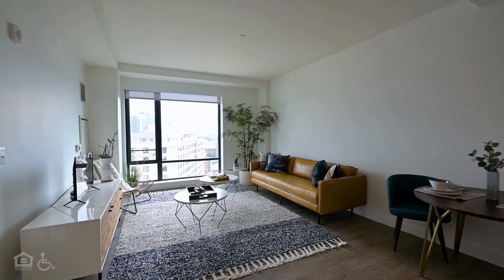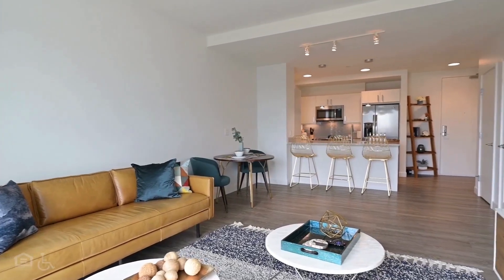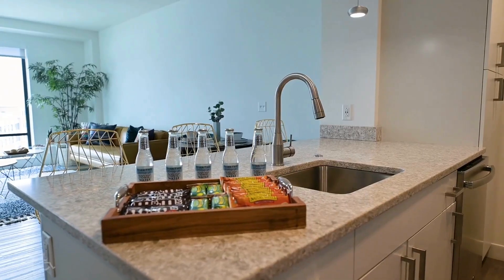An apartment with an open-concept kitchen and living space. The kitchen has stainless steel appliances and bar seating at the counter that divides the space.